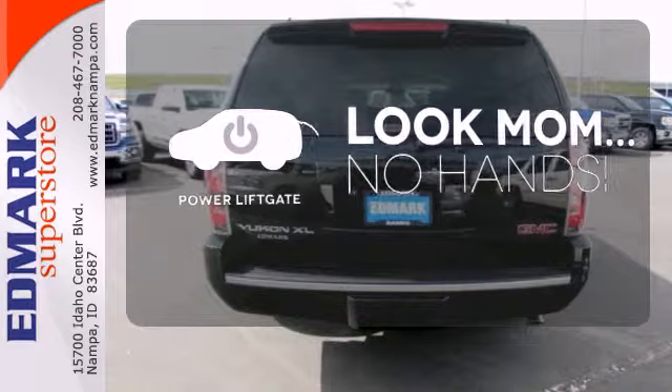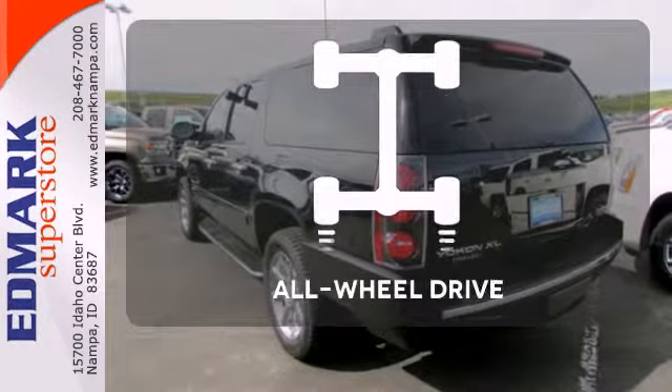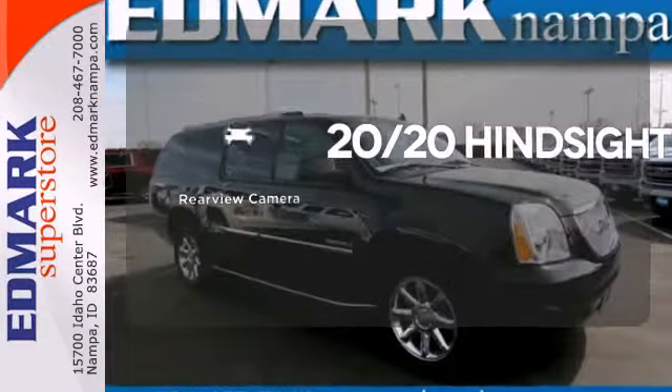Enjoy the hands-off ease of rear-door operation with the power liftgate. Control the road with all-wheel drive. See objects previously out of sight with a rear-view camera.